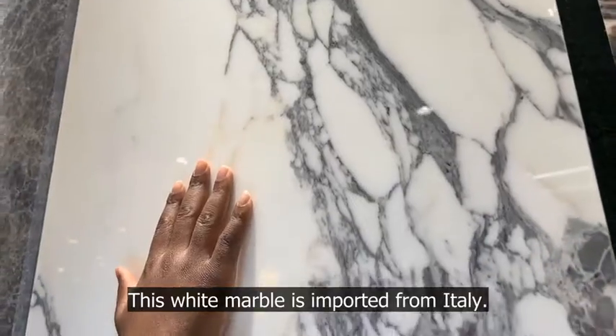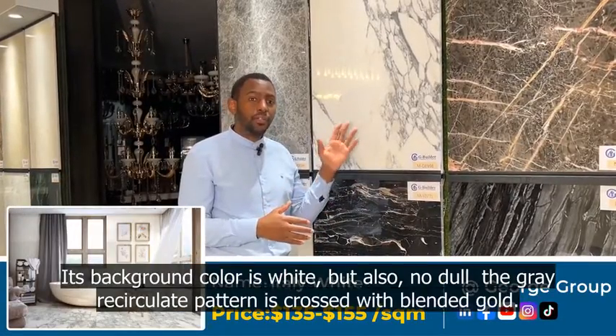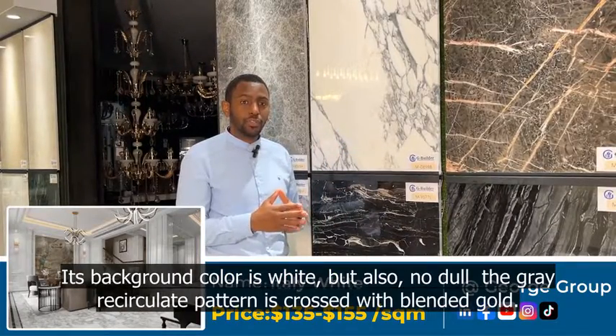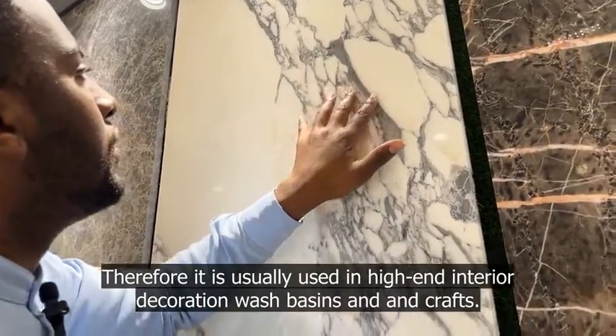This white marble is imported from Italy. The price range is between 135 to 155 dollars per square meter. Its background color is white, but also the gray reticulated pattern is crossed with blended gold. Therefore, it is usually used in high-end interior decoration, wash basins, and handcrafts.